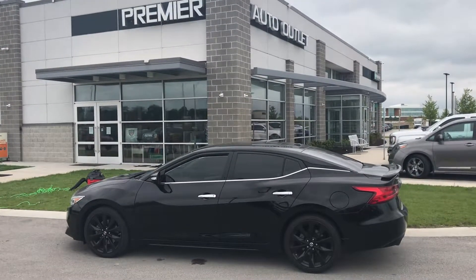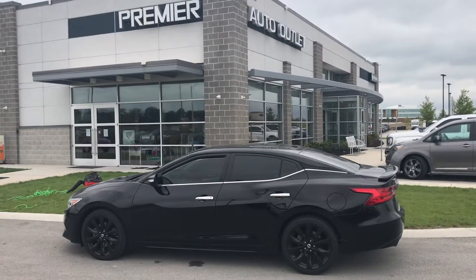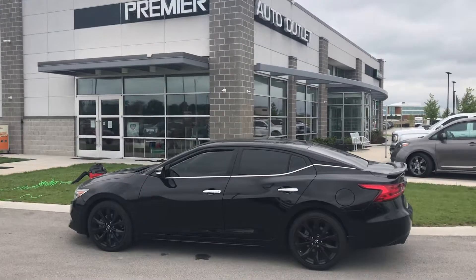Hi George, this is Scott at Premier Auto Outlet, and this is the 2018 Nissan Maxima that you showed interest in.